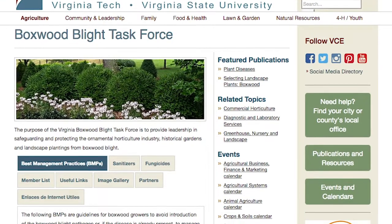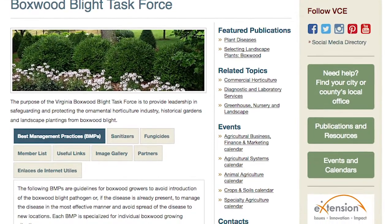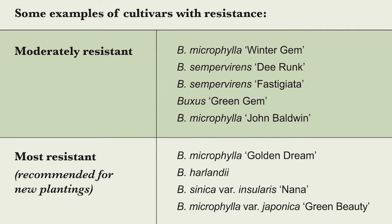Look for new information — people are still doing research trials to identify resistant cultivars. There's also information on the Virginia Boxwood Blight Task Force website, a link to some research done at North Carolina State University, and lists of some resistant cultivars there.